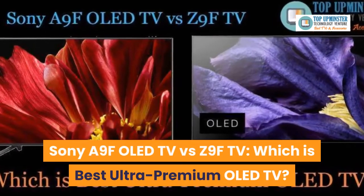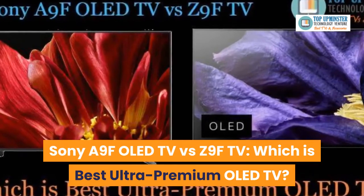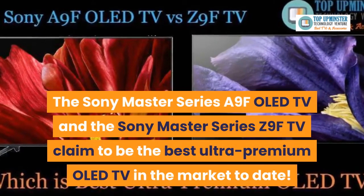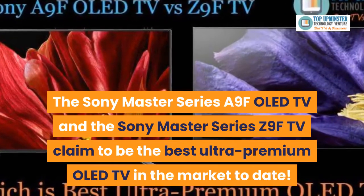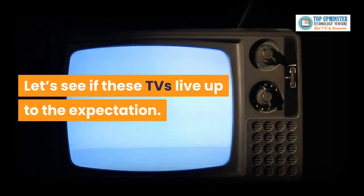Sony A9F OLED TV vs Z9F TV — which is the best ultra-premium TV? The Sony Master Series A9F OLED TV and the Sony Master Series Z9F TV claim to be the best ultra-premium TVs in the market to date. Let's see if these TVs live up to the expectation.